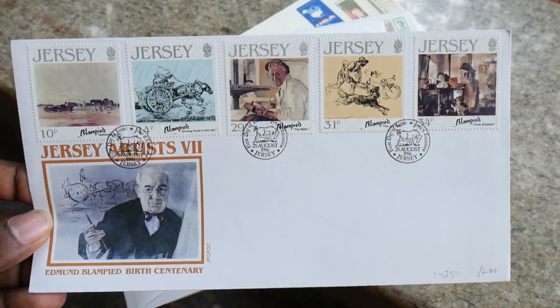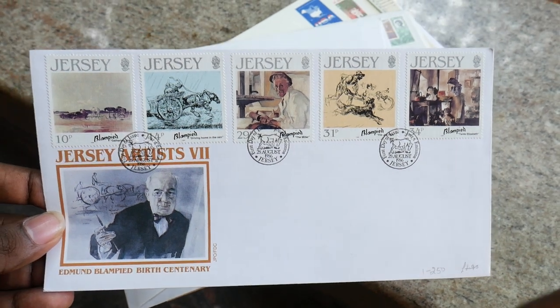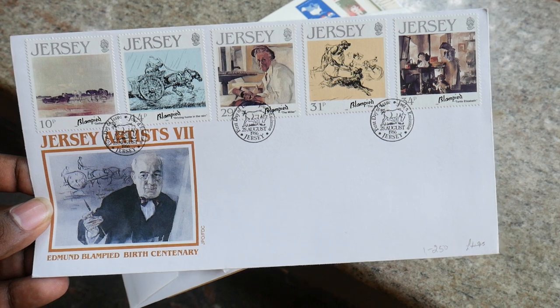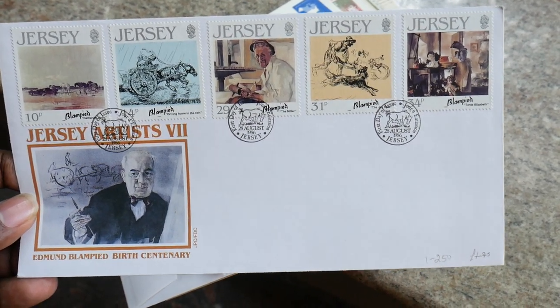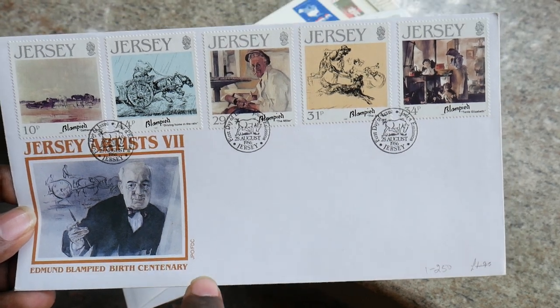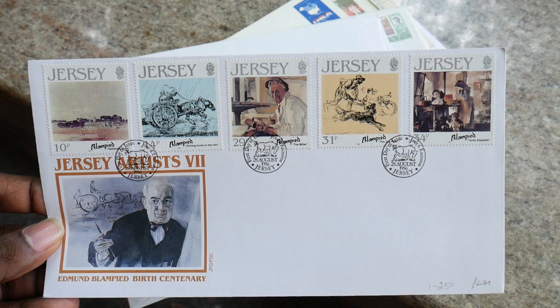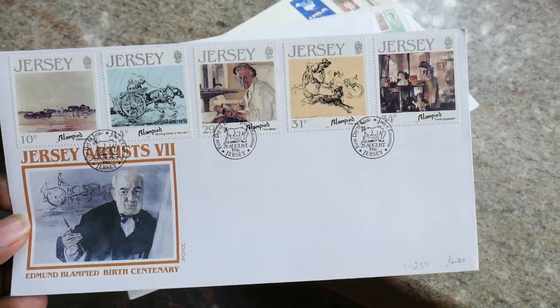Hello friends, what we have here is these beautiful FDC sheets — first day cover sheets. We will see one by one what the sheets are. All these sheets are currently available on the website banknotecoinstamp.com. So here we have this Edmund Blambit century — he is an artist, and you can see the whole artistic paintings done by this beautiful artist.